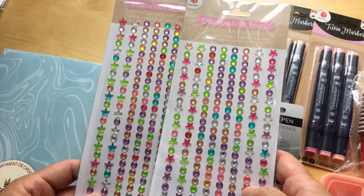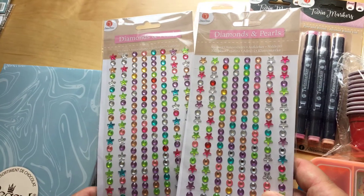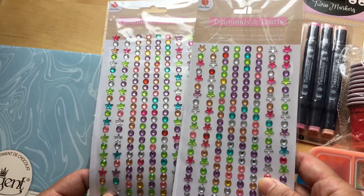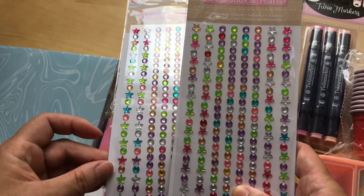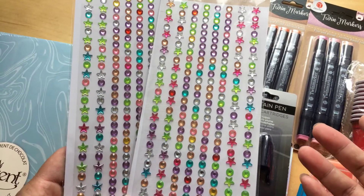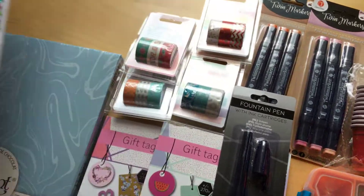Next are these diamonds and pearls — they are 79 euro cents. You can pull just one star and put it on a piece of paper to make it pop because they are so shiny like crystal.